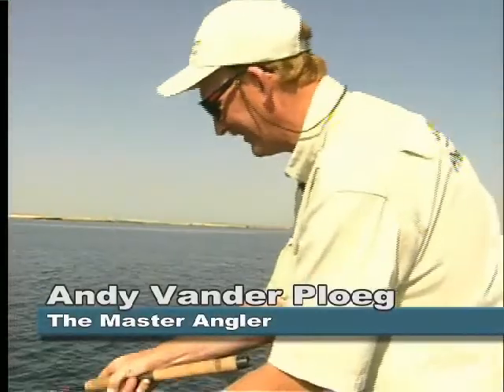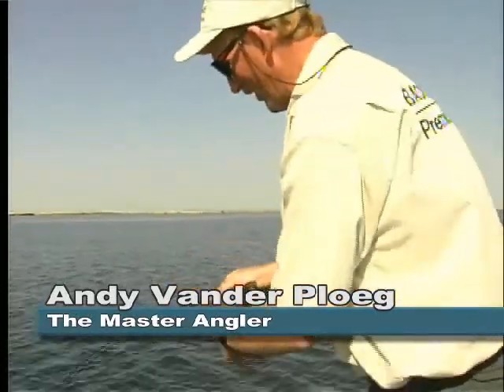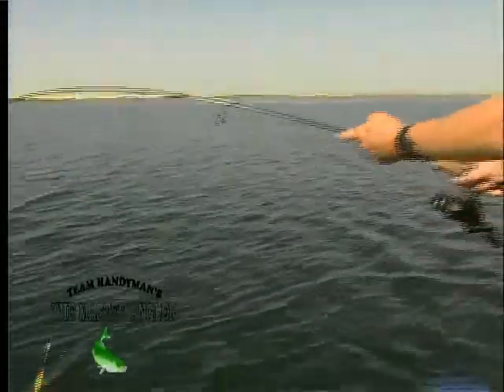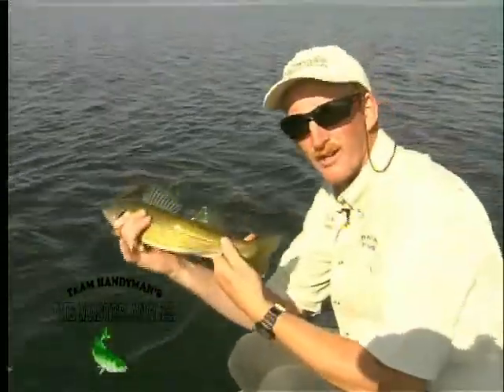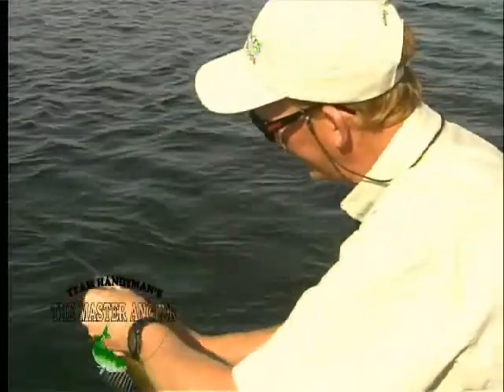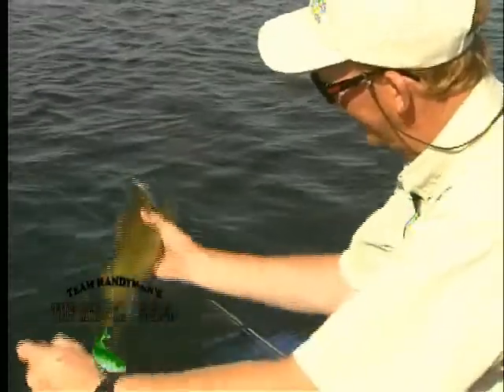Oh, right on! Nice hit! Well, guess what? Woo-hoo! I bet you it's a walleye. Here we are having a great time. Look at that — a nice starter fish. Look at the girth on that guy. Nice, healthy walleye. Beautiful. And he took the minnow. Nice fish.